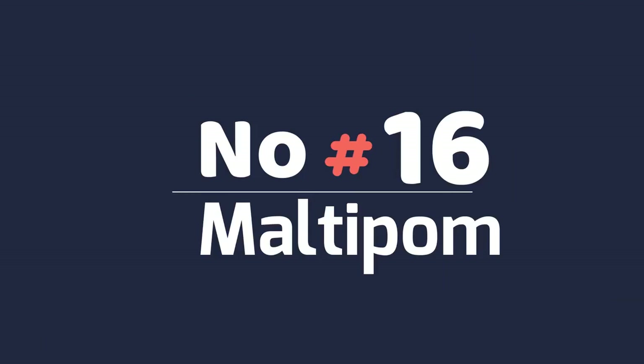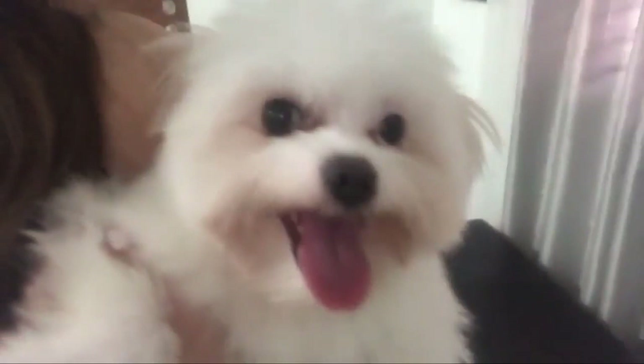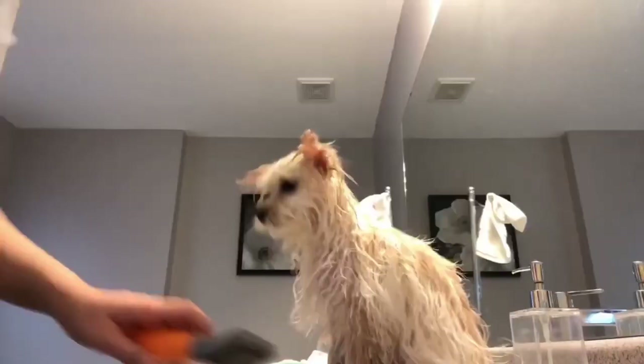Number 16: Maltipom. The Maltese and Pomeranian are both very popular toy breeds. While not as famous as other Pomeranian crossbreeds, the Maltipom is incredibly charming. Both parent breeds have a tendency to bark, which can be great if you're looking for an alert watchdog, but may not be best suited for quiet apartment buildings. Despite their tiny stature, the Maltipom is full of courage. While this quality is endearing, their bravery should be monitored around larger dogs to ensure they don't unwittingly start a fight they can't win.